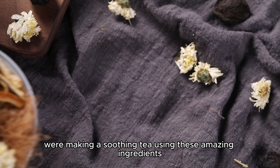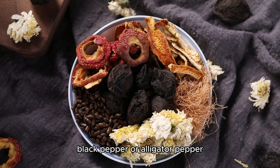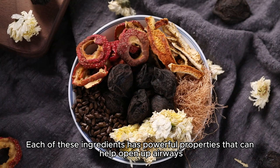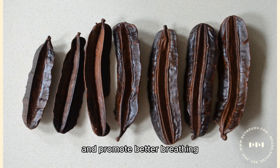Today we're making a soothing tea using these amazing ingredients — Prekese, cinnamon, cloves, black pepper or alligator pepper, and hibiscus flowers. Each of these ingredients has powerful properties that can help open up airways and promote better breathing.